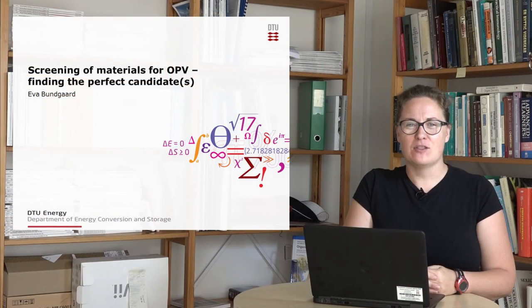Hi, my name is Eva Bundgaard. I'm talking to you from DTU Energy at the Risø campus in Denmark, and I'd like to talk to you about a large screening we did of polymer materials for polymer solar cells.